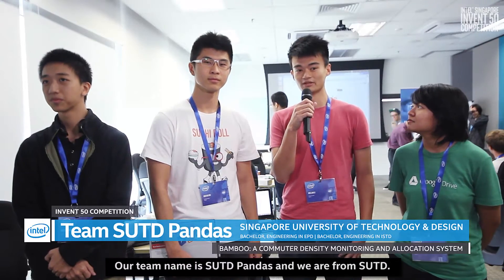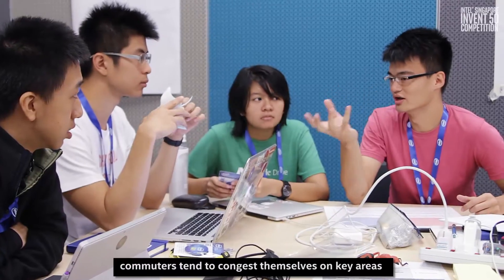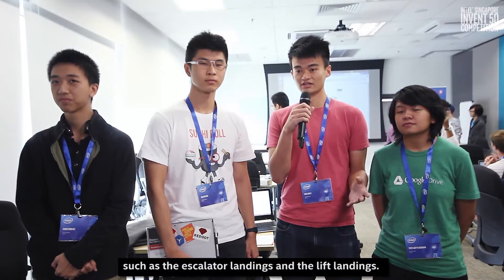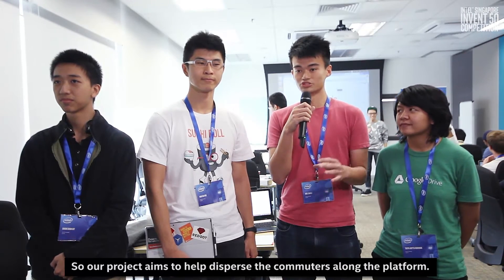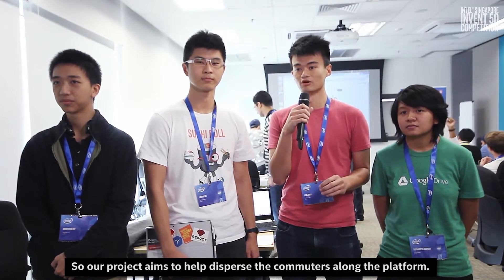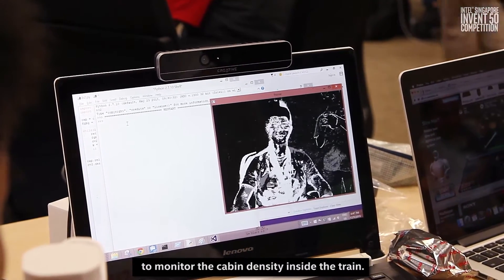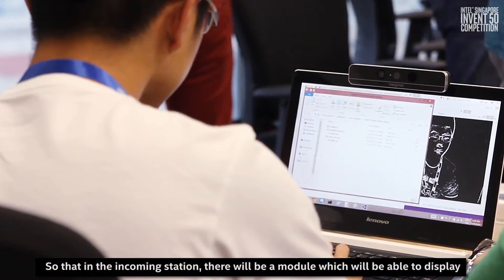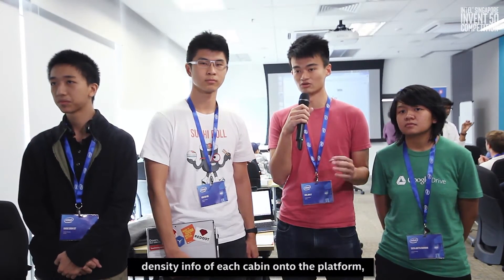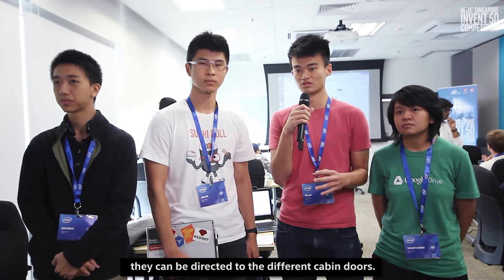Our team name is SUTD Pandas and we are from SUTD. Currently during peak periods, commuters tend to congest themselves at key areas such as the escalator landings and the lift landings. Our project aims to help disperse commuters along the platform. We are using the Intel RealSense camera to monitor the cabin density inside the train, and at the incoming station a module will display density info of each cabin so commuters can be directed to different cabin doors.